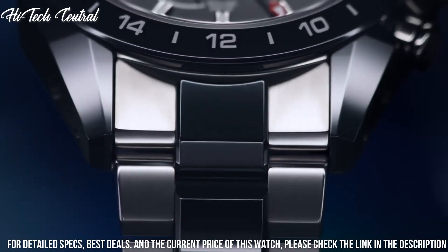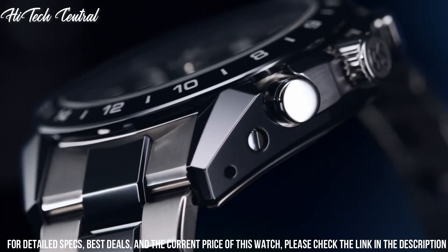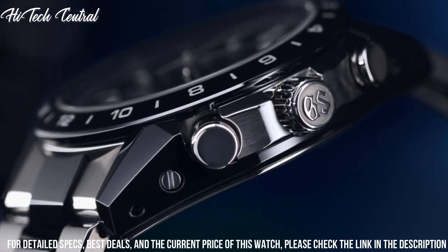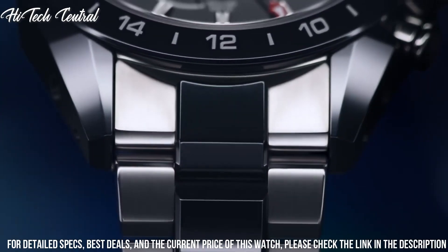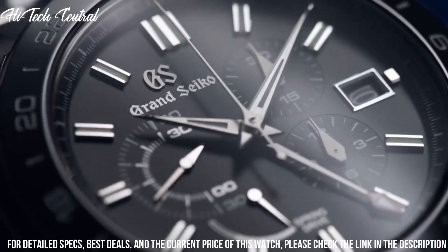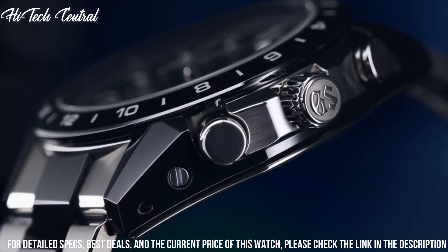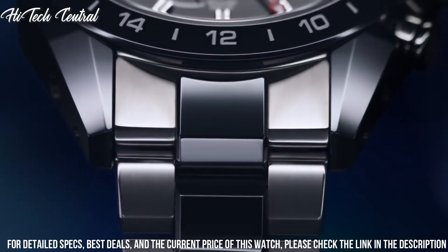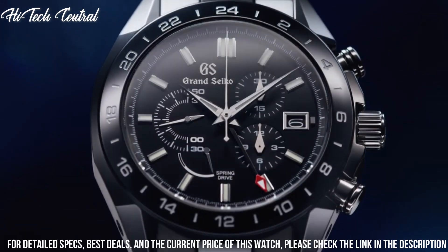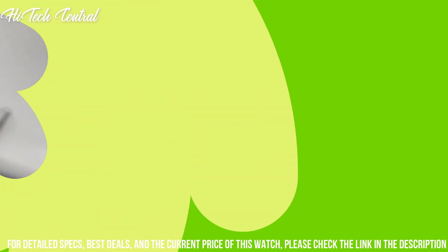Screw-down crown, transparent see-through case back, round case shape. Case size: 46.4mm. Case thickness: 14.6mm. Deployment with push-button release clasp. Water-resistant at 100m (330ft). Functions: GMT, second time zone, date, hour, minute, second.